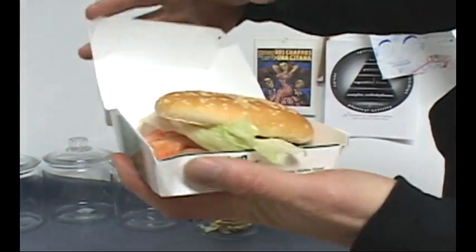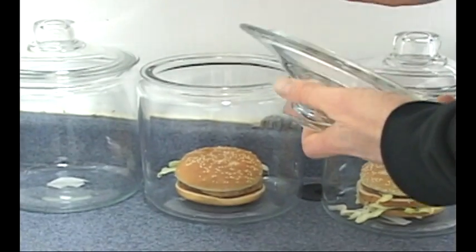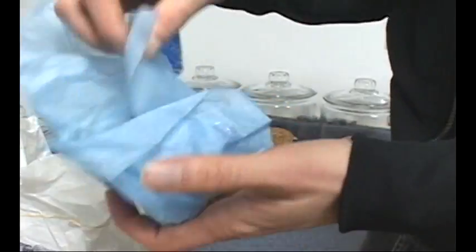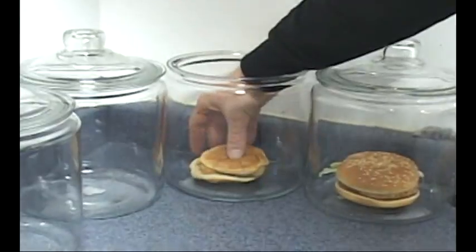Chicken McGrill — there you go. The smell of this food, I just want to take a bite out of it already. One of the worst things on the whole menu, the filet-o-fish. Look at that thing — it still looks terrible. Going right in there.